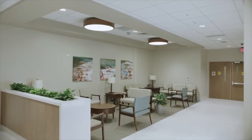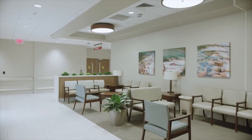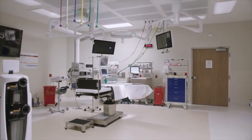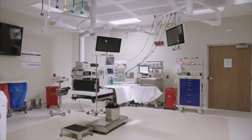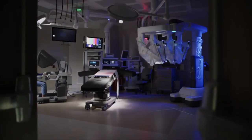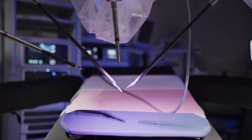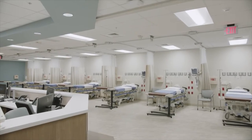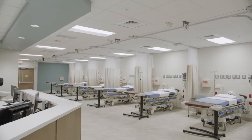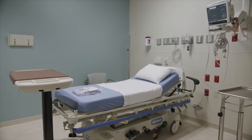Patients arriving for outpatient imaging tests are welcomed in the waiting area by their technologist, who will personally escort them to the appropriate exam room. The surgical services department at UCF Lake Nona Medical Center has four surgical suites, two endoscopy suites and a cardiac cath lab, all equipped with leading technology, including robotic surgery. Following their procedure, patients recover under close observation in our post anesthesia care unit before being admitted to the hospital if an overnight stay is required, or returning to their private pre-op patient room to prepare for discharge home.